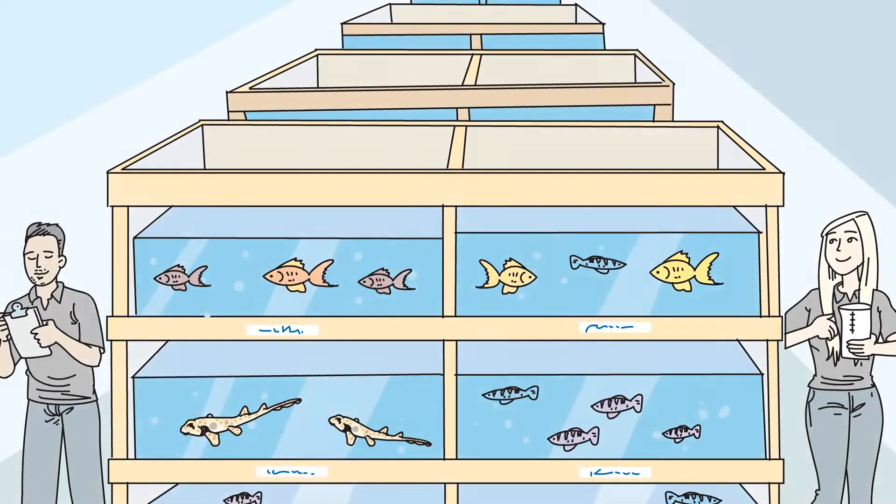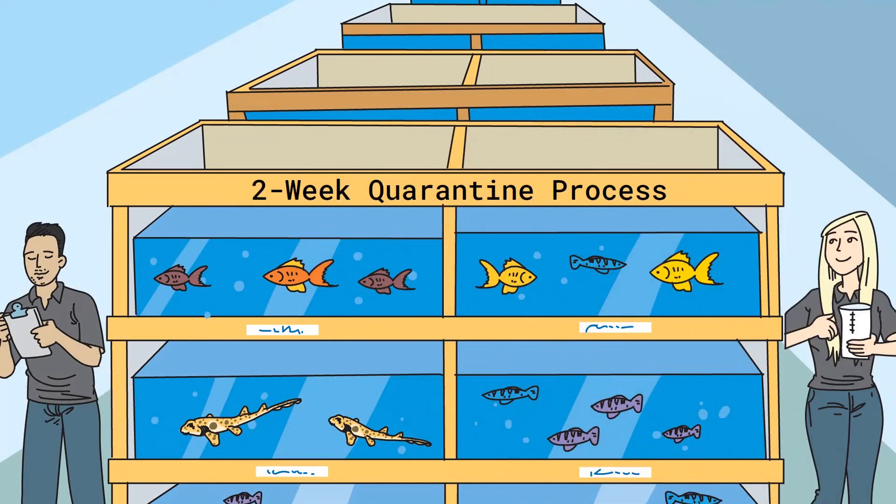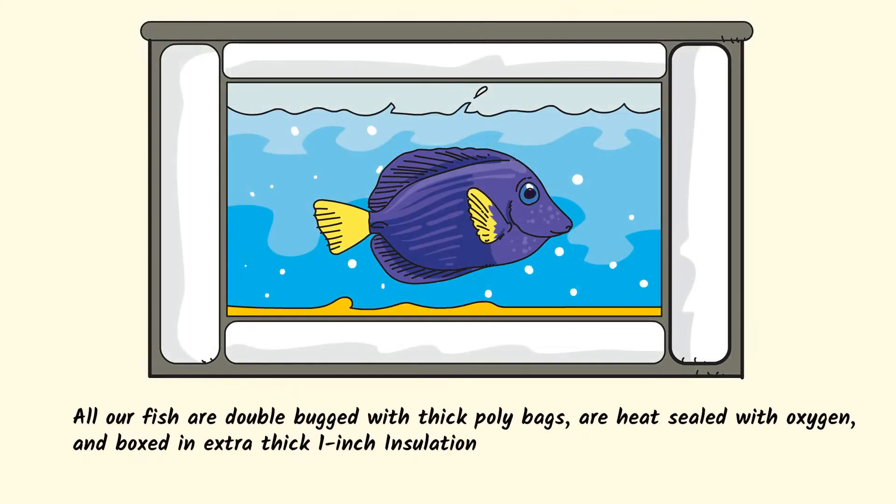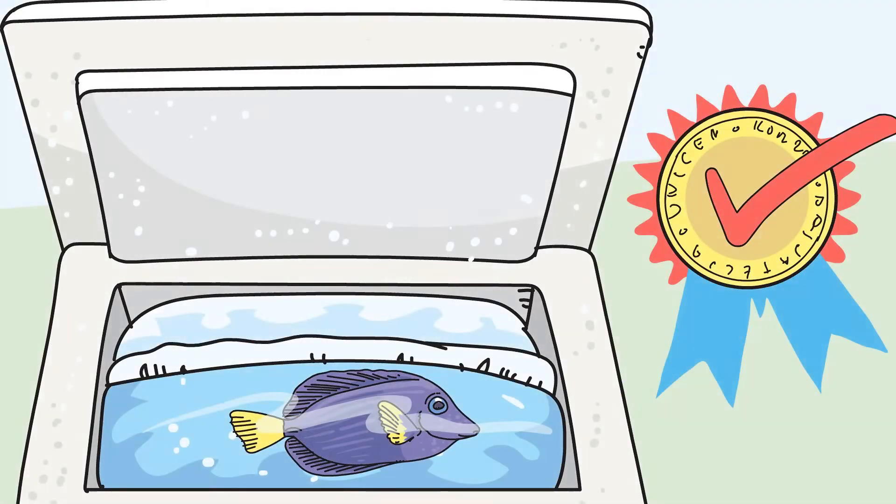Whichever fish you choose, all our fish go through a two-week quarantine process before being sold. All our fish will be disease-free and healthy. We also take special care in how we ship our fish, and we will even make it right with a live-on-arrival guarantee.